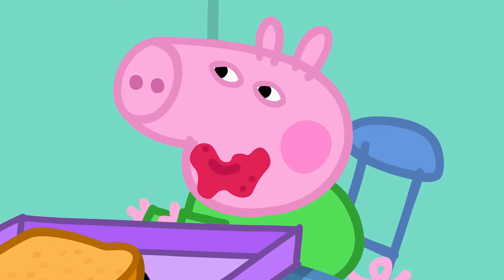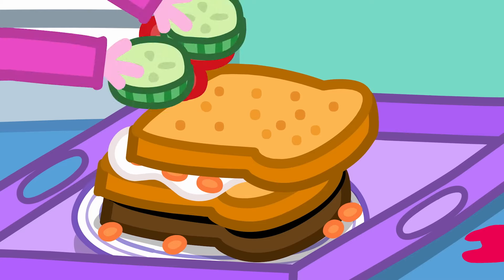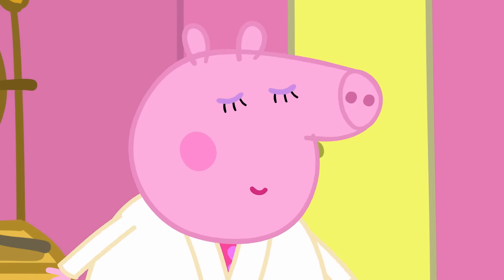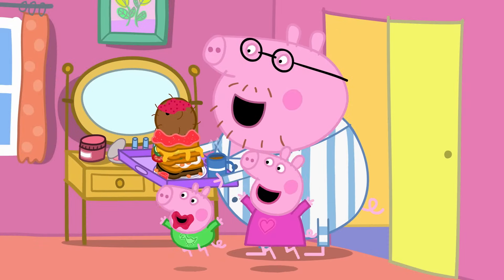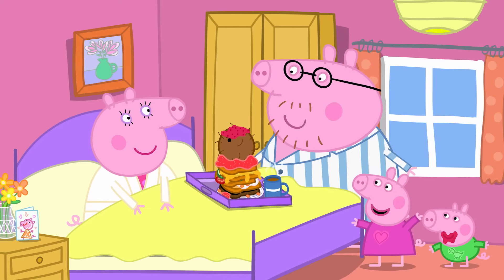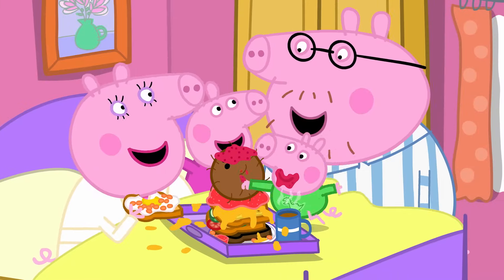George loves jam so much he has eaten all of the jammy toast. Lucky there's lots of other things — egg and beans, tomatoes and cucumber, cheese and mustard, jelly, a whole coconut. Happy Mother's Day! What a surprise — we made everything on toast! Everything except jam! Mummy Pig loves her everything on toast Mother's Day breakfast, even without the jam.